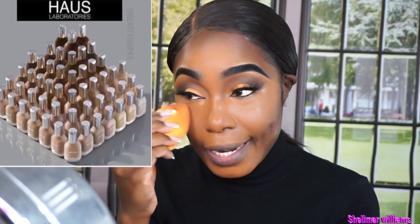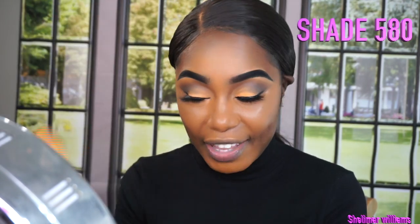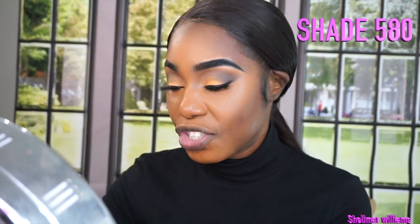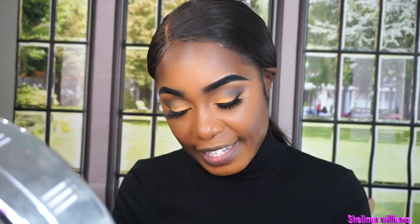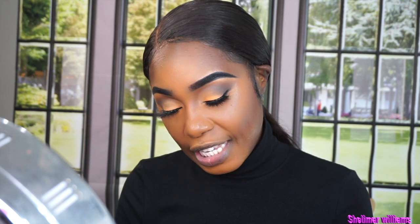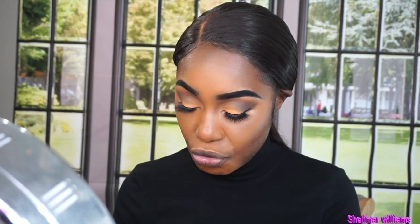Now this comes in 51 shades and it retails right around $45. The shade that I got is 580, and I think that's the shade I wear because I did test it — 580, which is the deep medium neutral. So if your skin tone is like mine, I'm between red and yellow, you want to stay neutral when you're buying any foundation. Try to stay neutral.